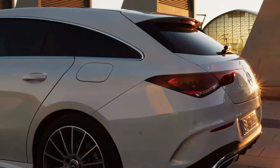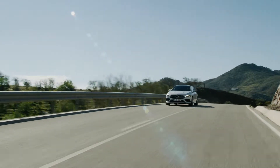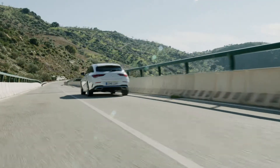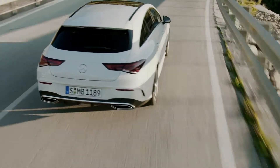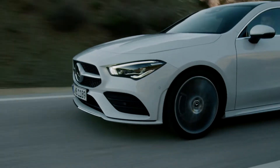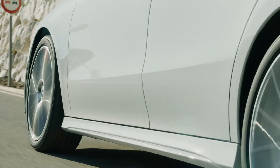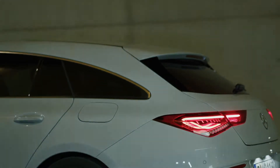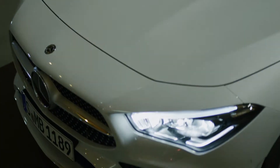The trunk of the CLA Shooting Brake now holds 505 liters — 10 liters more than its predecessor. The tailgate width increases to 87 centimeters, a plus of almost 24 centimeters. The current top engine is a two-liter four-cylinder petrol engine with 165 kilowatts or 220 horsepower and 350 newton meters of torque, powering the front wheels via a seven-speed dual-clutch transmission. At market launch in September, a wide range of engines with manual or automatic gearboxes and front or four-wheel drive will be available.